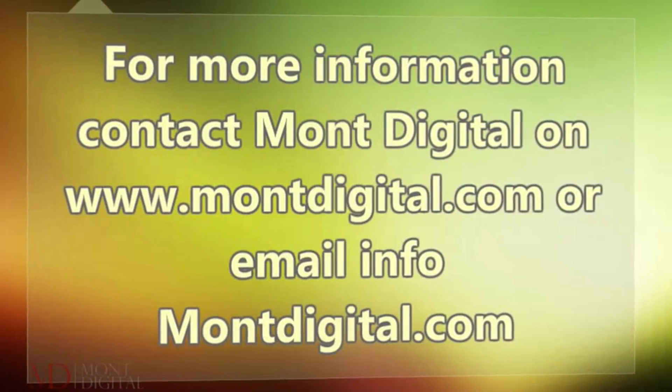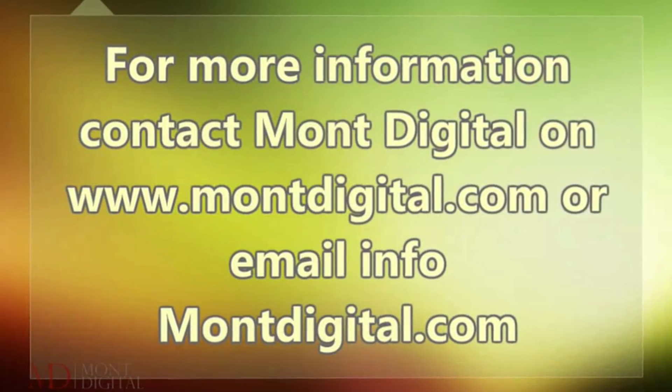For more information contact Montdigital on www.montdigital.com or email info@montdigital.com.